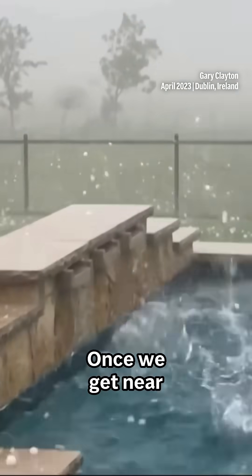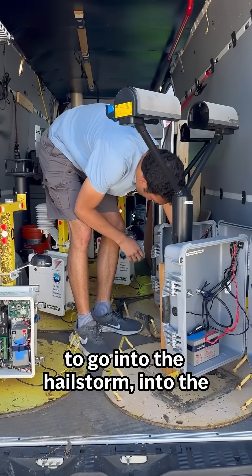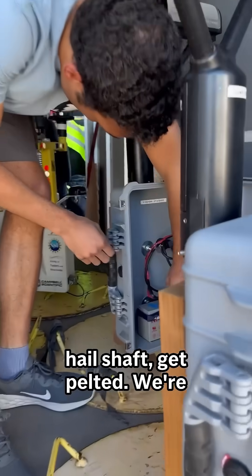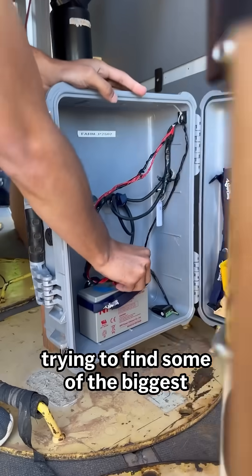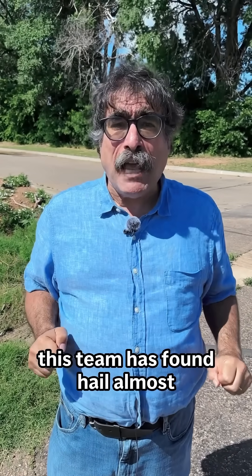Once we get near the storm we'll be in chase mode, and then we'll be in intercept mode, and a couple teams are going to go into the hailstorm, into the hail shaft, get pelted. We're trying to find some of the biggest hail in the United States.